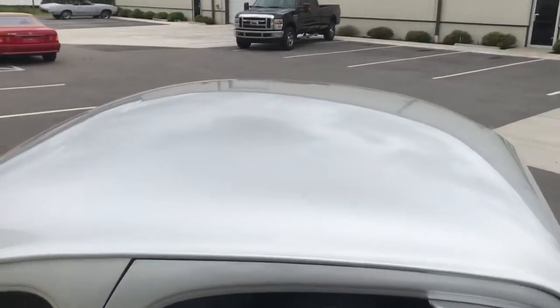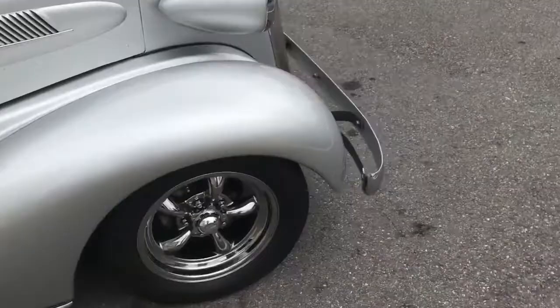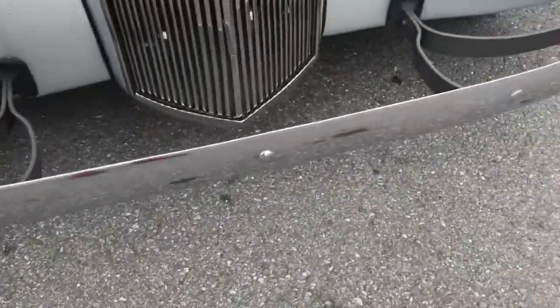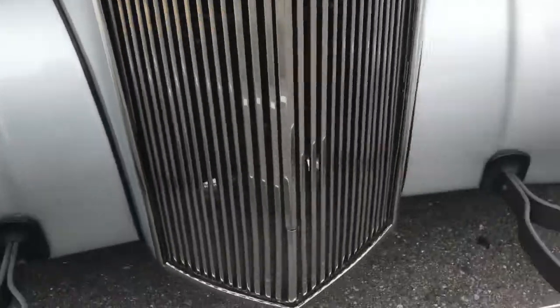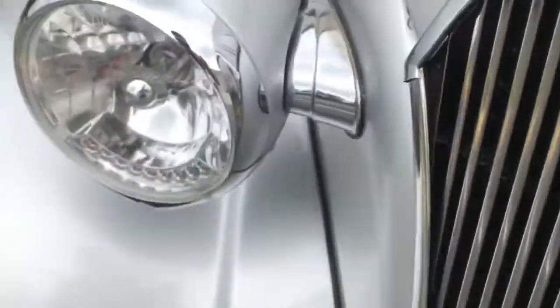Up top here, chrome in great condition, no pitting. The grill you can see there, and the headlights also in great condition.